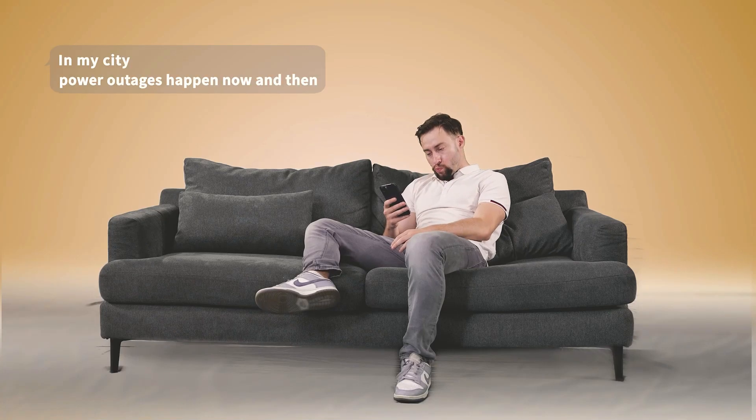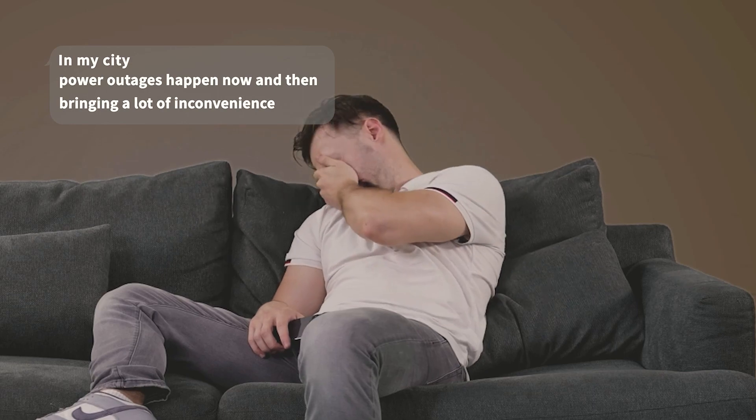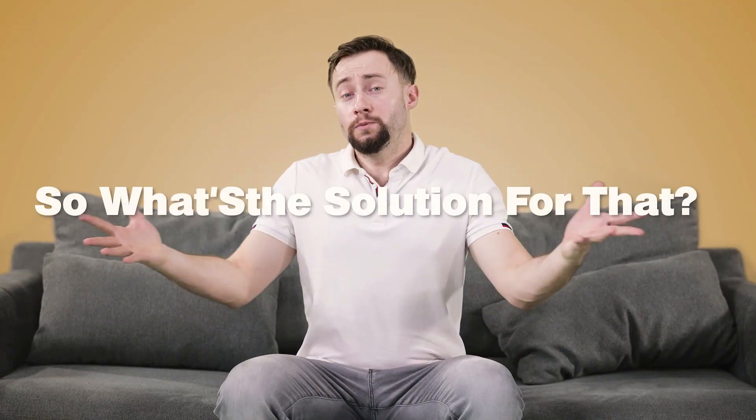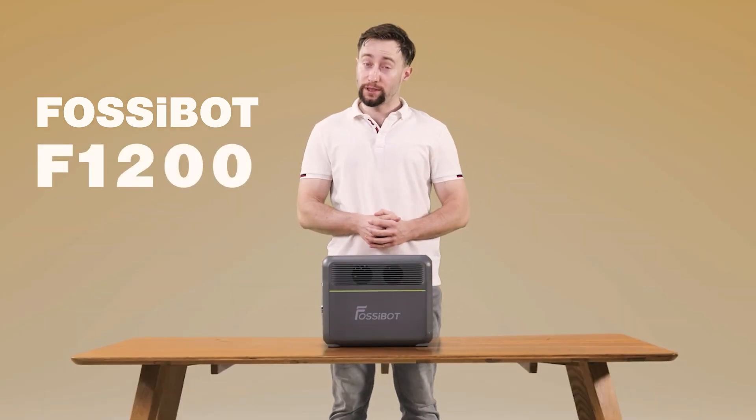In my city, power outages happen every now and then, bringing a lot of inconvenience in my daily life. So, what's the solution for that? I present you Fossibot F1200.